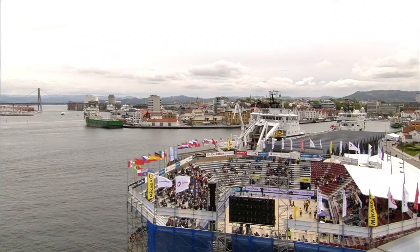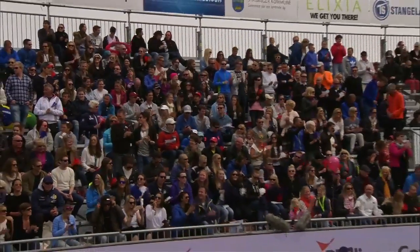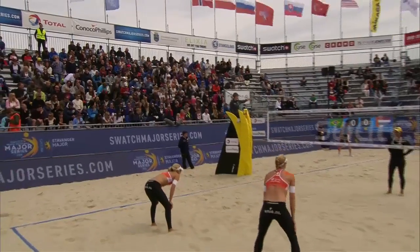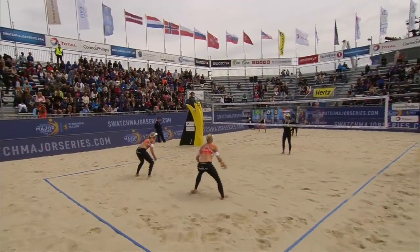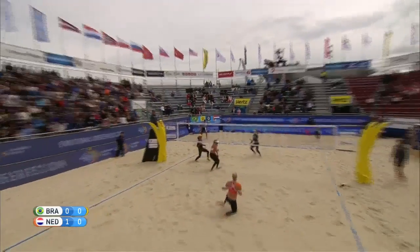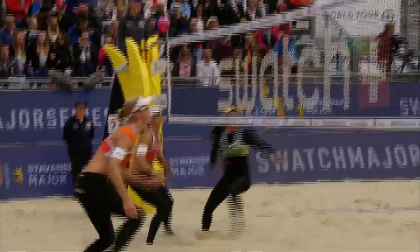I really like their aggressive game, how they are stepping it up when needed. Here comes set number two — can Brazil respond to that first set loss? Perfect start for the Netherlands. Let's see if Brazil can get back into this match — Antonelli serving the ball. And a great start for Brazil, Antonelli and Giuliana 1-0 up.